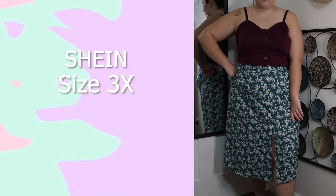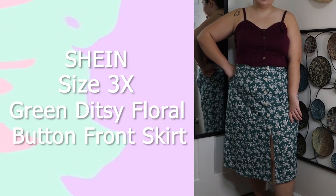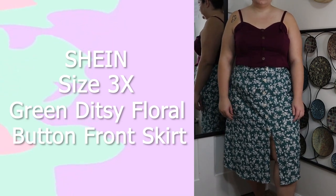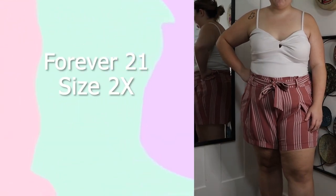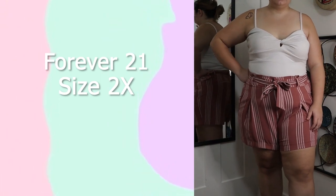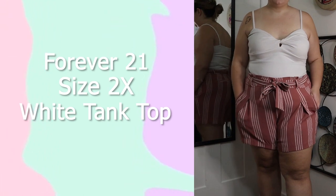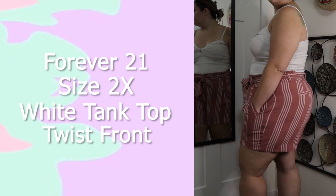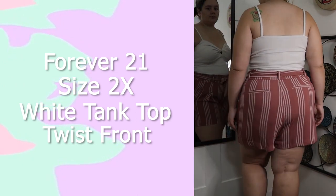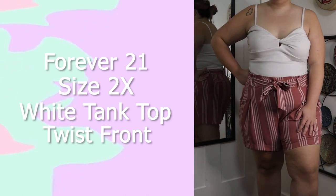This skirt is from Shein in a size 3XL, which converts to a size 18. It is a green ditsy floral print with a slit in the front, a button-front design, and it is really figure-flattering. I don't get a lot of skirts from Shein but I actually like the way this one fits on me. This top is from Forever 21 in a size 2X — I got it on Poshmark so it's thrifted. I love this top; it has a twist front and a little cutout. The straps are a little long for my shoulder height but I'm still keeping it.